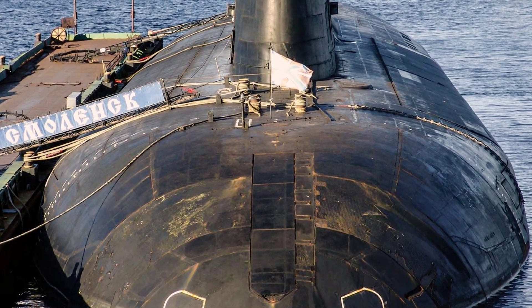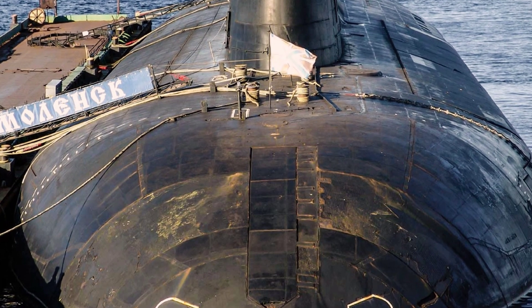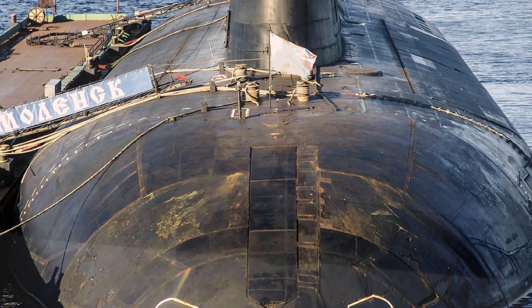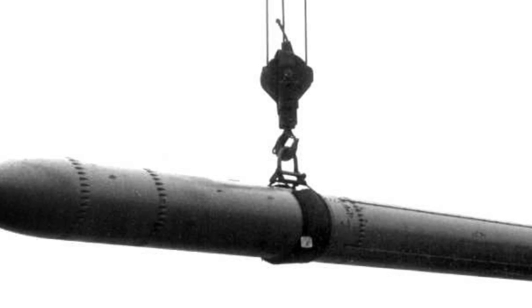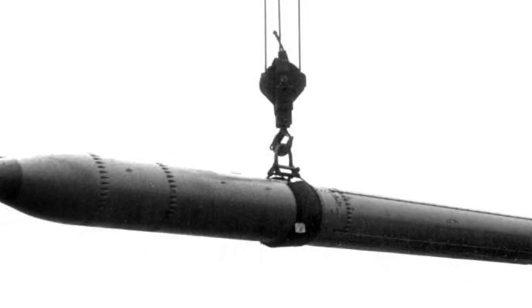After the successful miniaturization of nuclear weapons, they were also used for anti-submarine warfare. Today, we will introduce the Soviet RPK-2 Blizzard anti-submarine missile.